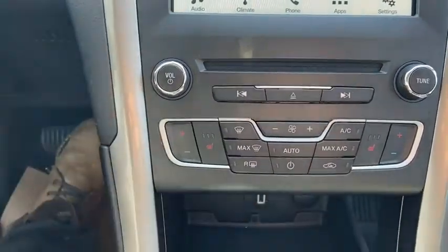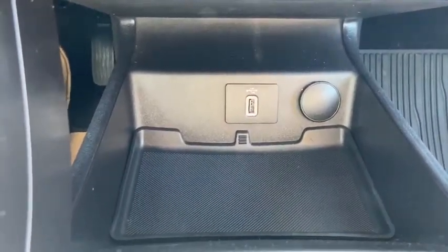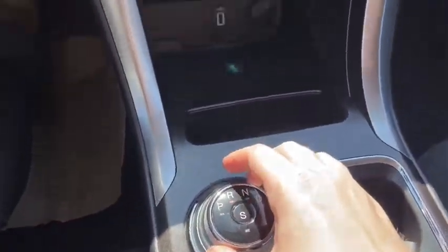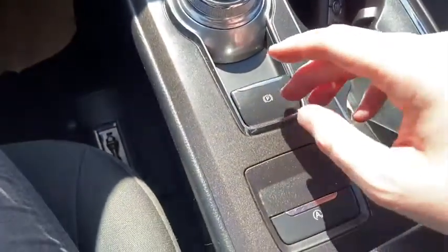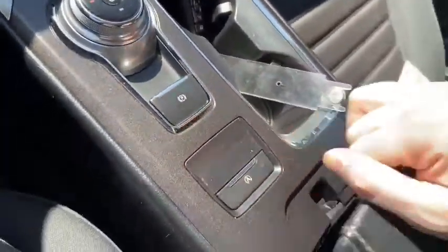You do have heated seats for both the driver and the passenger. Just underneath that you have a USB plug-in as well as a 12 volt outlet, and a little bit of storage space. We have our rotary shifter, which will pull up the reverse camera when you shift into reverse. You have your parking brake as well as your auto start-stop feature. Then you have two cup holders to the right and your center console with another USB and 12 volt outlet.